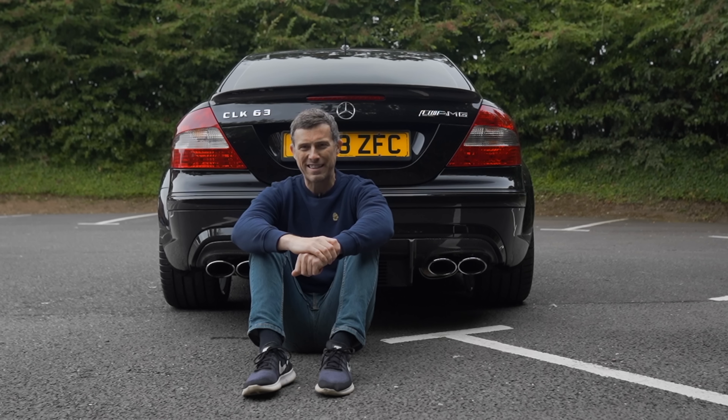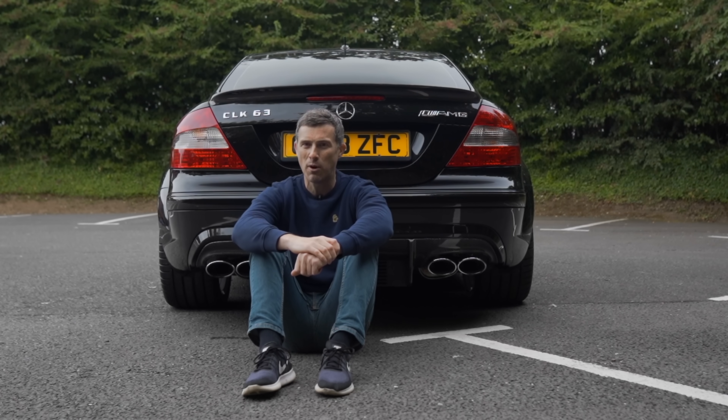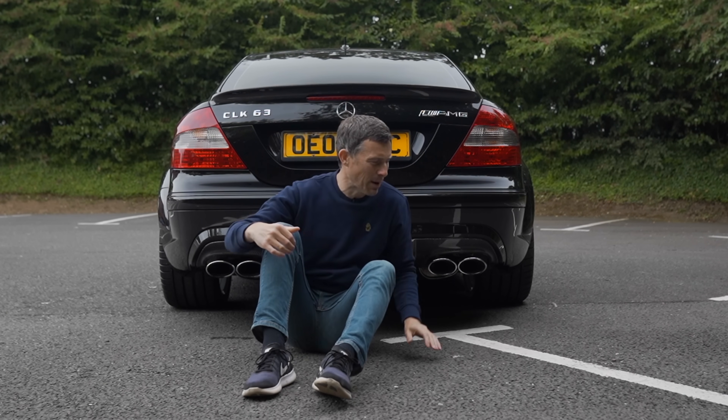One of the great things about cars back in 2008 is that they weren't fitted with petrol particulate filters, so you got to experience the full aural delights of their exhaust system. Let's have a listen to this Black Series.